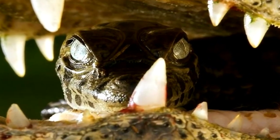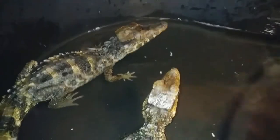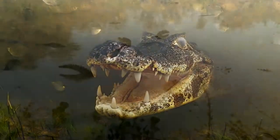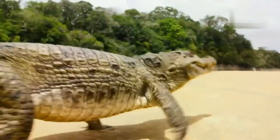Nests are built from plant debris, and then 30 to 65 eggs are laid in the depression. The laid eggs are covered with grass and leaves. The incubation period can last up to 90 days. All this time, the female protects her future offspring from potential predators.